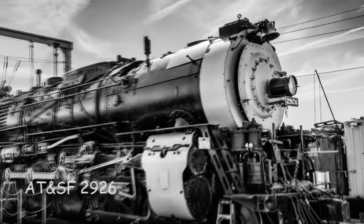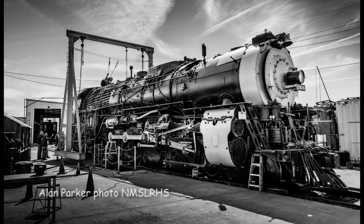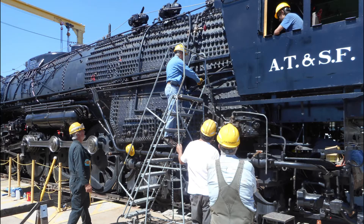We join Dr. Mike Hartshorn in Albuquerque, who describes the 2926 restoration project. The New Mexico Steam Locomotive and Railroad Historical Society was formed in the late 90s. There were a few people who had actually been associated with this machine when they were young men and thought it would be just dandy to have an operating steam locomotive, the 2926, based in Albuquerque.